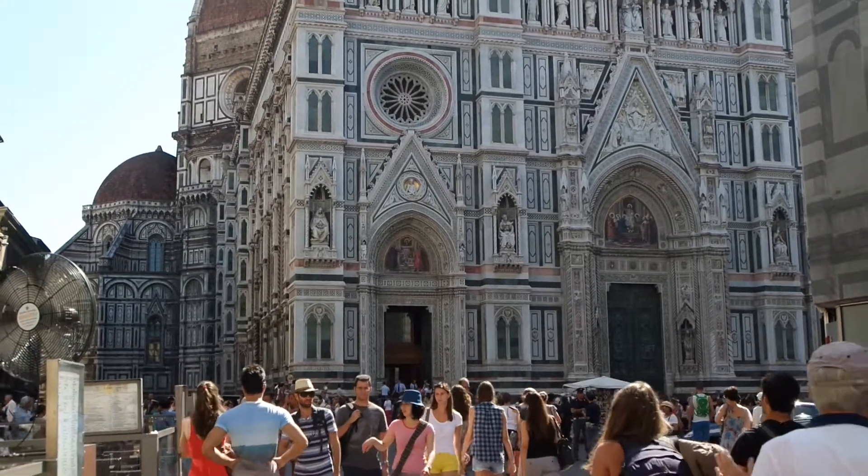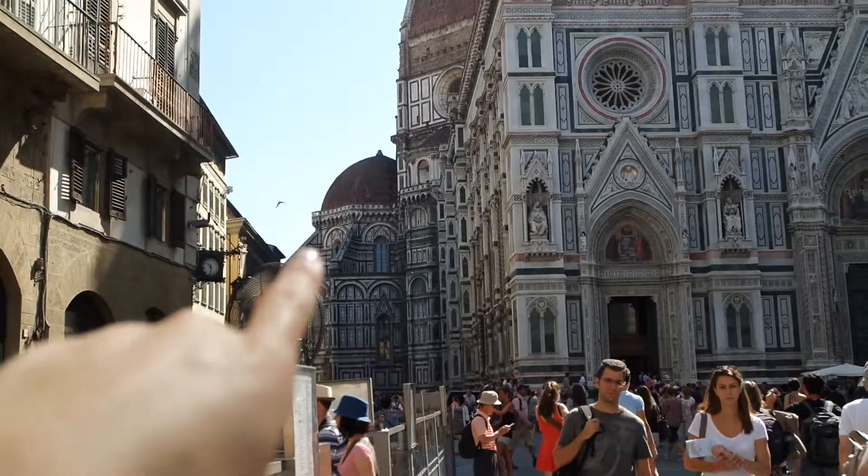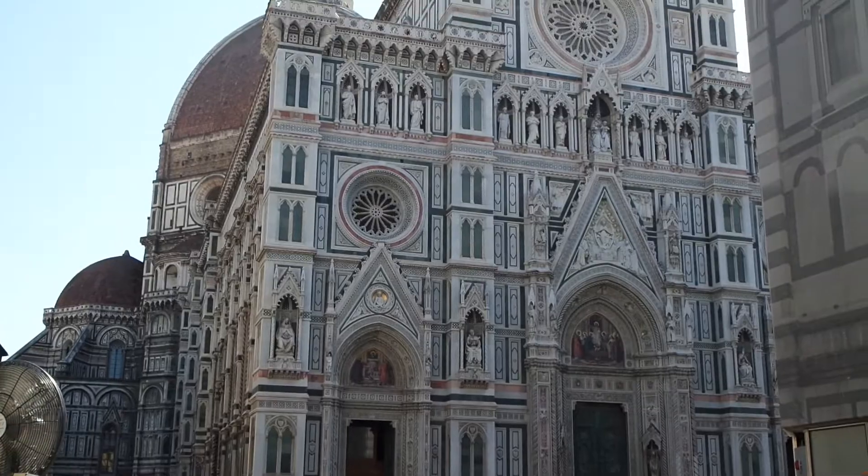If you watched my vlog yesterday, you will have already seen this. I said it was called a Battistero, but that's actually that little building over there. This big one is called the Duomo and it's like the biggest church ever.